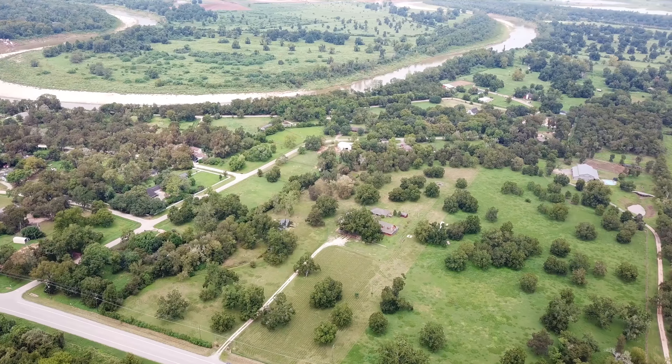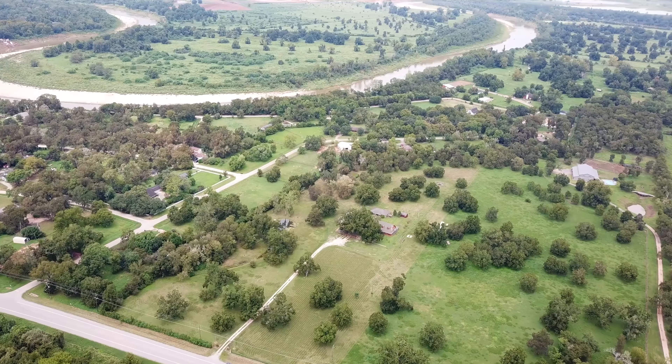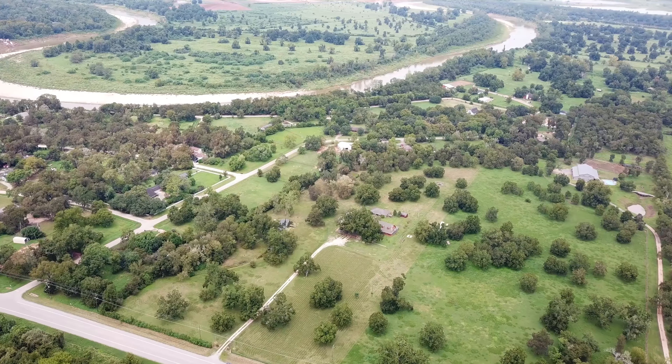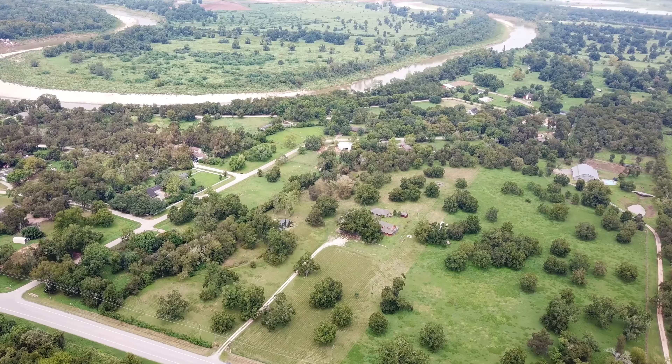The aerial gives you an amazing view of what could be your next property. Imagine living here and the lifestyle that ensues. Please enjoy the aerial tour of this gorgeous piece of property and contact the listing agent for more information.